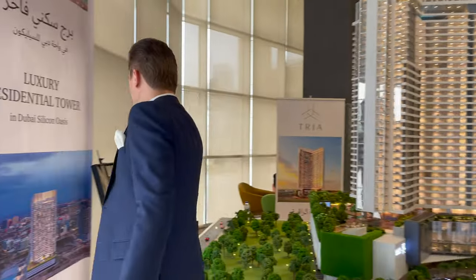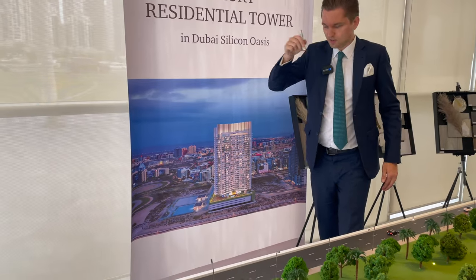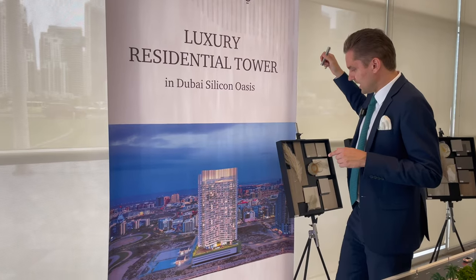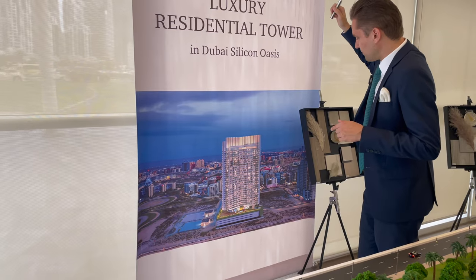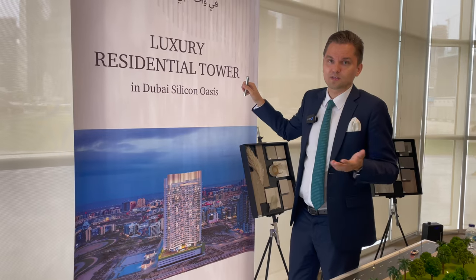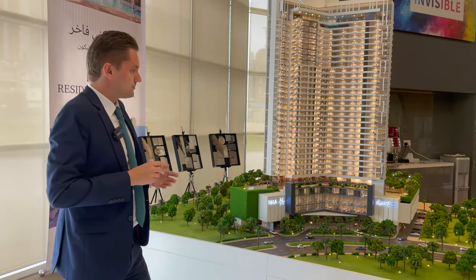I'll show you the location here — this is how it's going to look. This side we have Mohammed Bin Zayed Road. From Business Bay and Downtown it will take around 15 minutes to reach the location. There is an easy entrance from Mohammed Bin Zayed Road, and to exit you go to Dubai Al Ain Road — a few minutes and you're out of Dubai Silicon Oasis, back toward Downtown and Business Bay in about 15 minutes.